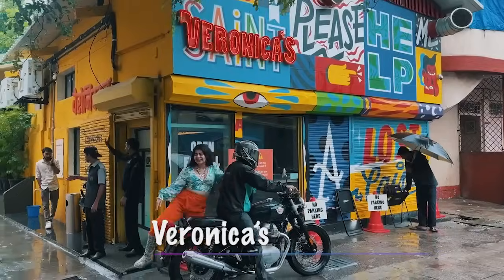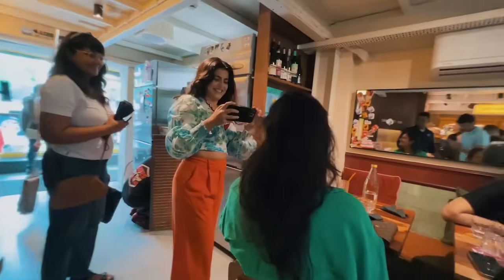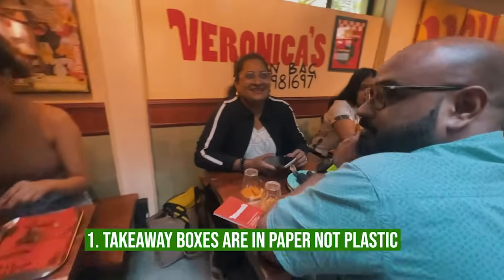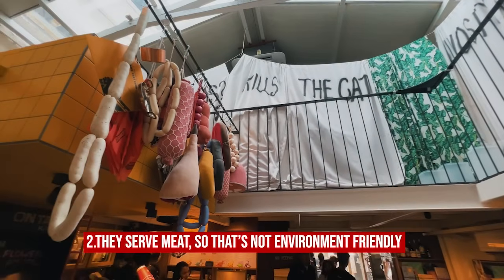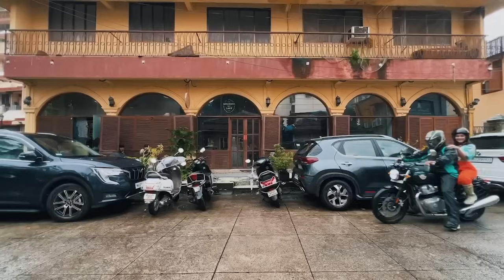Veronica's — yes, it's very popular. You have to stand in line outside to get a seat. It's a small but very vibey 28-seater sandwich shop and cafe. Takeaway boxes are paper, not plastic — good. However, they serve meat, so that's not environment-friendly. I would not say Veronica's is a sustainable cafe.